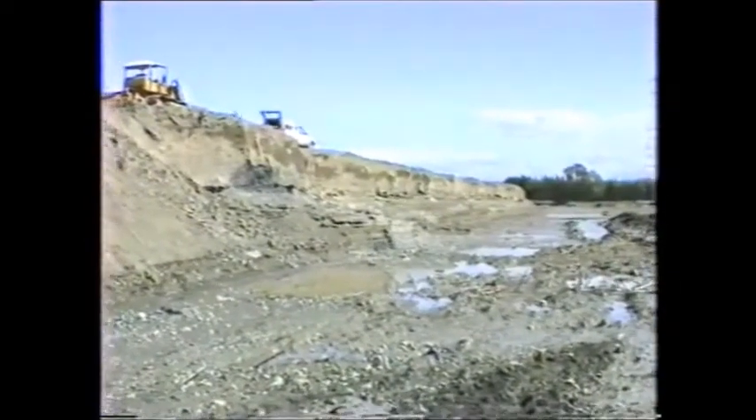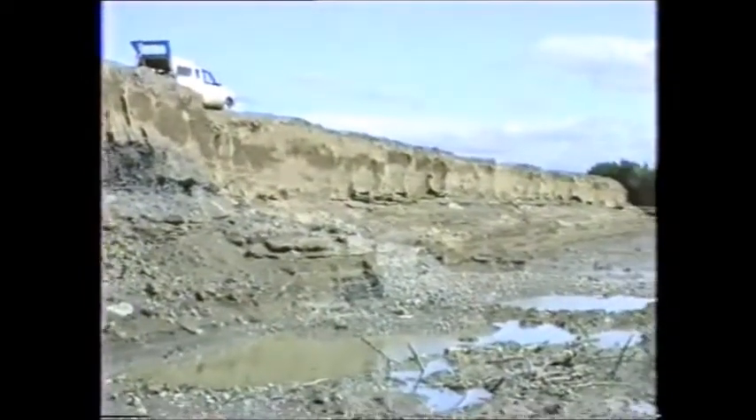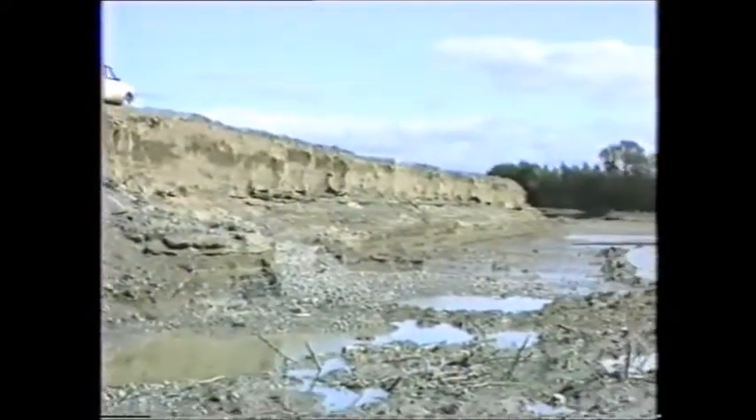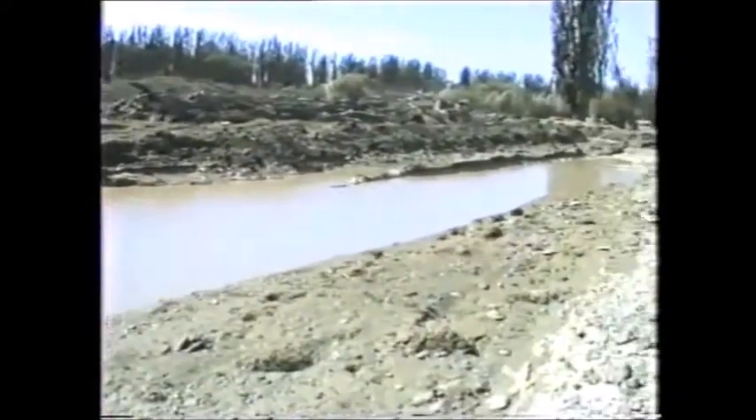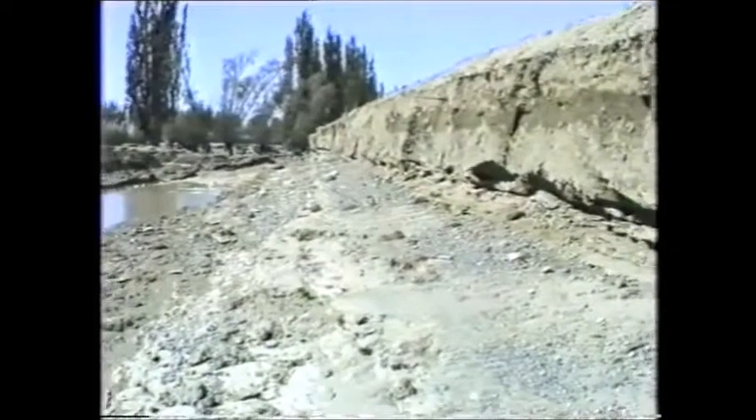The following are scenes of the Naurau River stop bank two weeks after the Cyclone Bowler flood. These stop banks are on the right bank of the river. You can see the extent of the damage that occurred during that barrage.